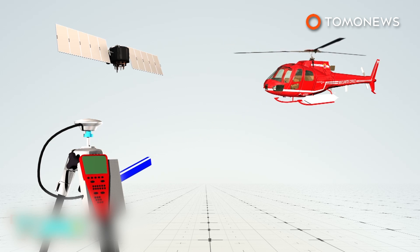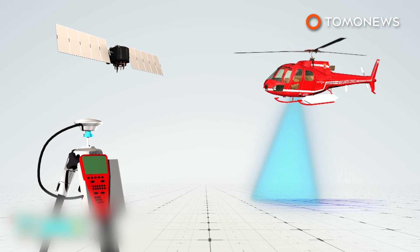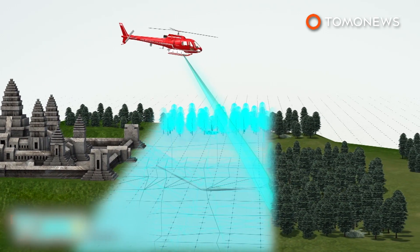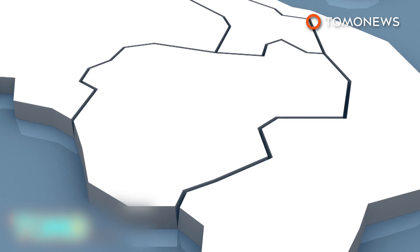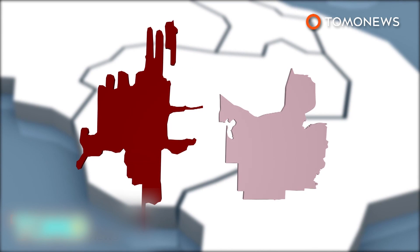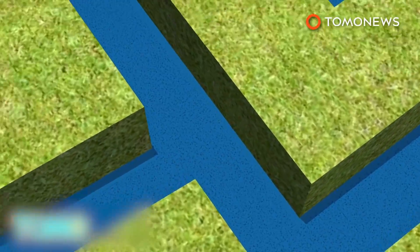LIDAR is a detection system similar to radar, which uses lasers instead of radio waves. It is used with GPS to produce 3D models and maps. A helicopter mounted with LIDAR scanned a 734 square mile area near Angkor Wat in 2015. The data revealed the true scale of the lost city of Mahendraparvata, which was previously believed to be much smaller. In fact, Mahendraparvata was about the same size as Cambodia's present capital of Phnom Penh. The scans show the ancient cities had sophisticated water management systems built hundreds of years before it was believed the technology existed.